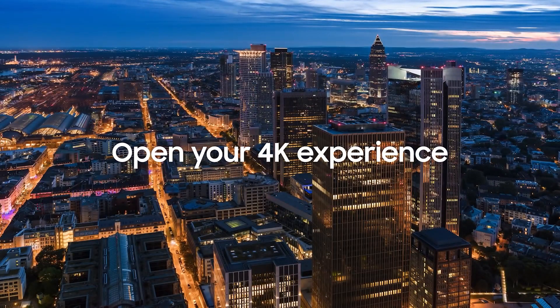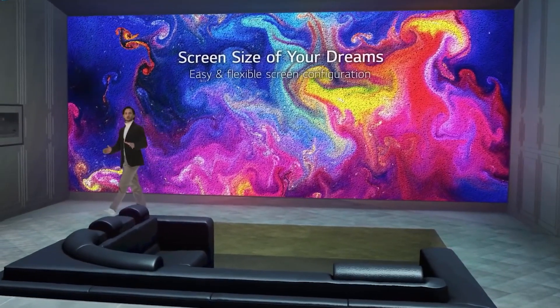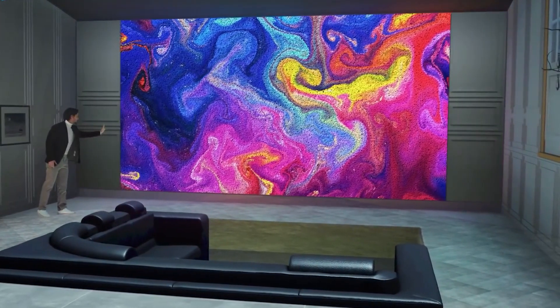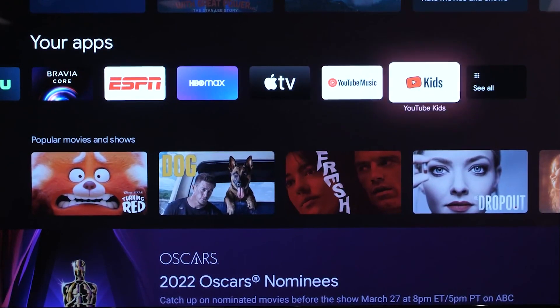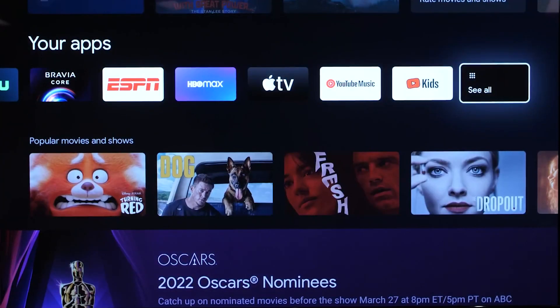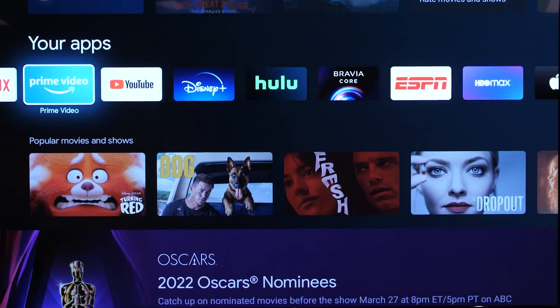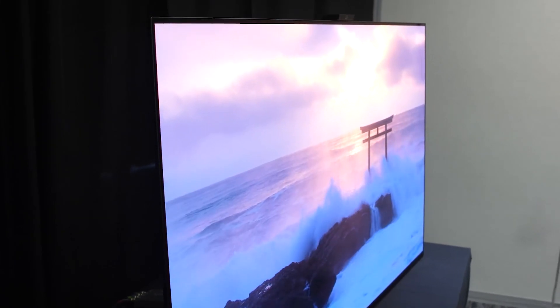We recently completed the first tests of a new QD OLED TV, the Samsung QN55S95B, as well as the LG 55 OLED C2PUA, which employs the same technology found in all OLED TVs for nearly a decade. This model takes the place of the LG C1 OLED TV, which was our top-rated 4K television last year. Both of these 55-inch TVs are top-tier models in their respective companies' lineups.